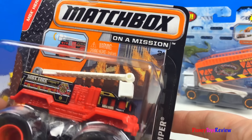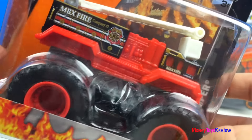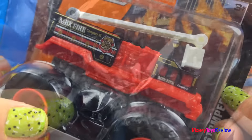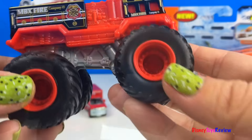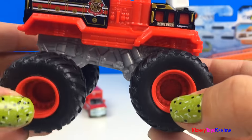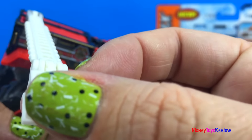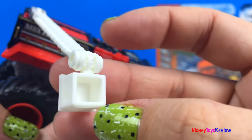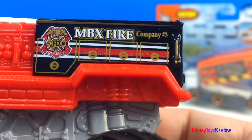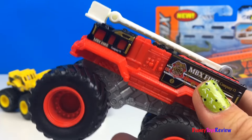Here's another MBX Heroic Rescue — this is the Flame Stomper. It's time to stomp out the fire. I love the big wheels; they can get over lots of heavy terrain. He has this ladder — it even has a bucket on it, perfect for rescue. He's Fire Company number 3. I love the colors on him too.